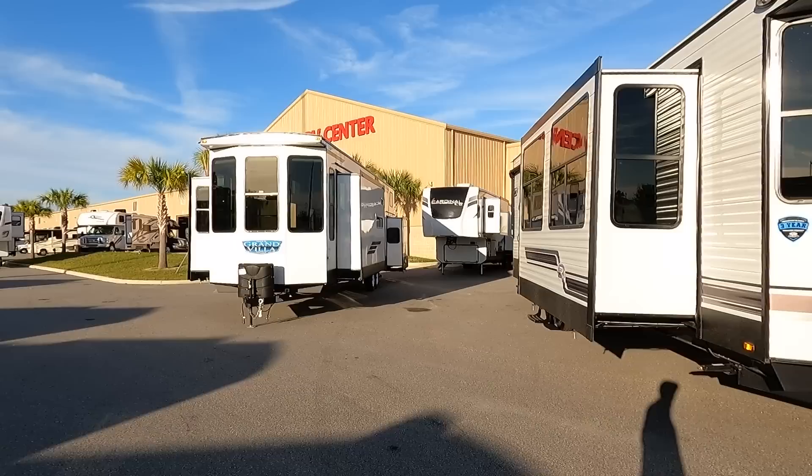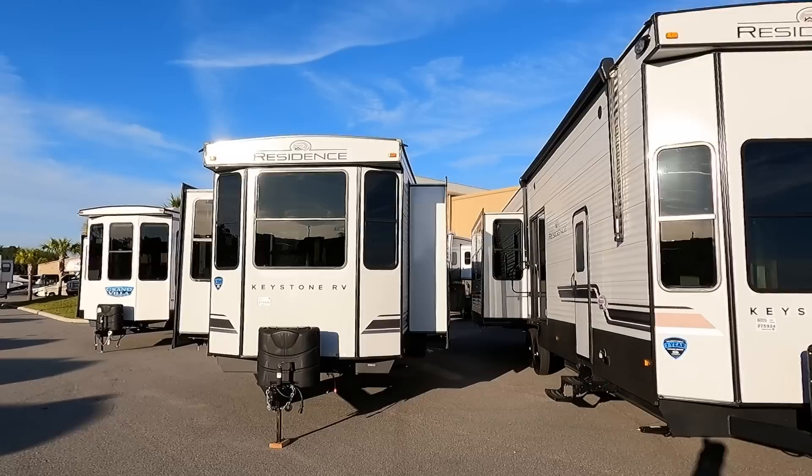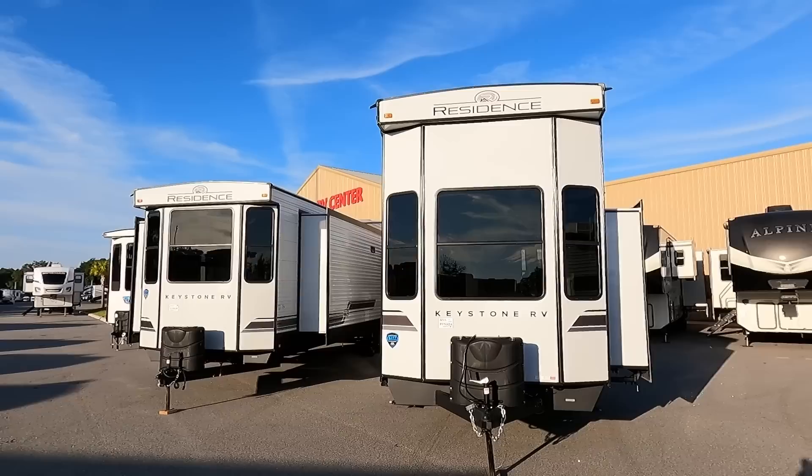This RV is two stories tall and has three bedrooms! What is going on everybody — it's a beautiful day here at General RV in Ocala, Florida. Today I'm checking out all kinds of cool RVs, but this two-story travel trailer caught my eye. I've been trying to film a two-story travel trailer ever since I started this YouTube channel, and today we hit the jackpot — they've got three of them.